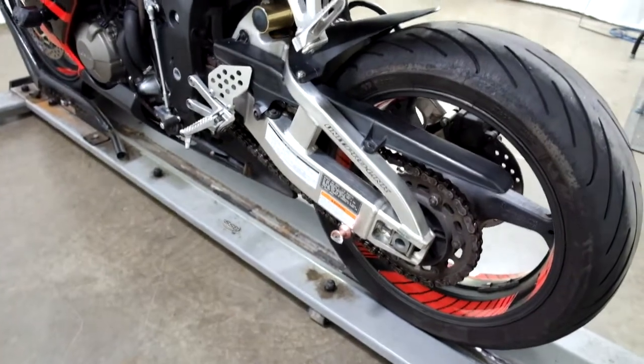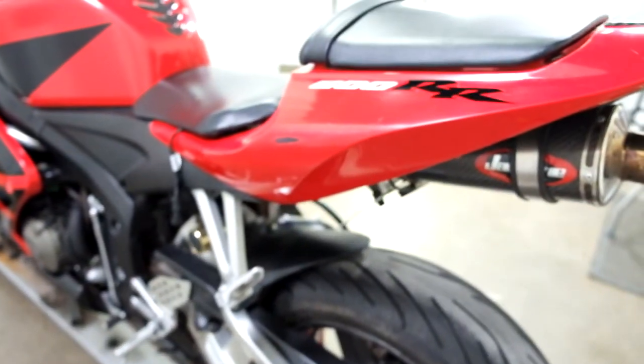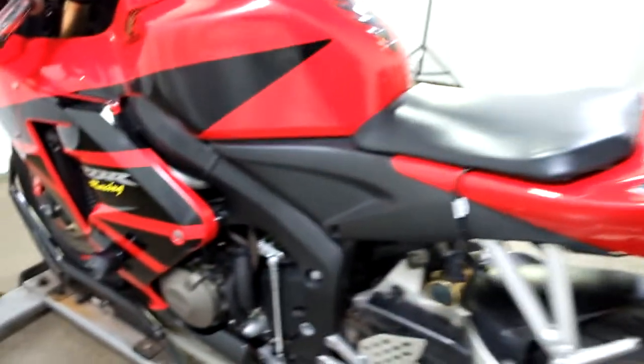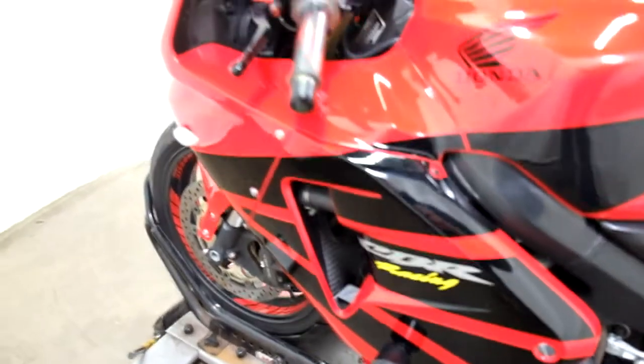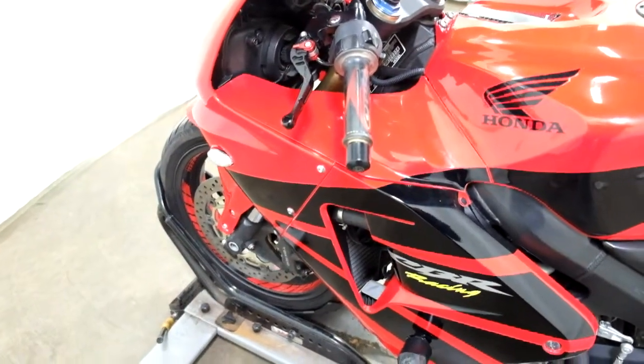Again, stand spools. Got some damage here on the tail. Frame slider — some damage on that, but as you can tell it did its job. And again, grips and adjustable levers, flush mount front signals, and that iridescent windscreen again.